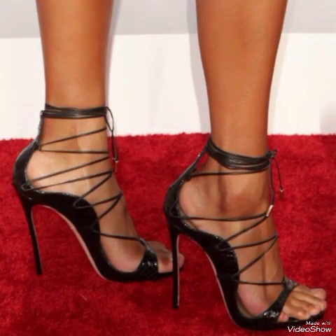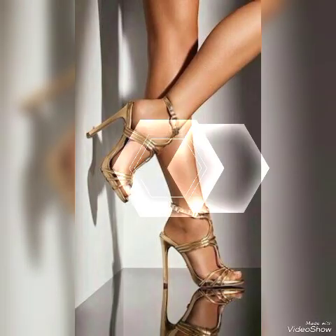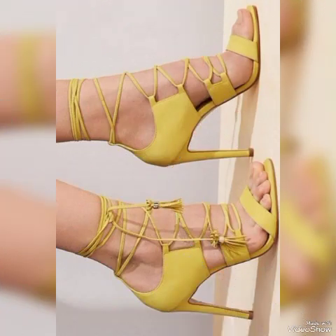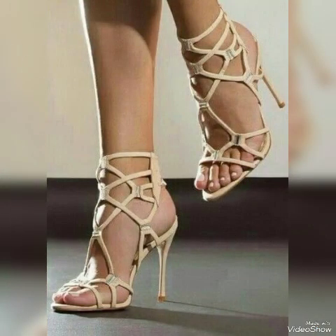Friends, also tell me in the comment section how was the video and how were the designs. Goodbye friends, till the next video. See you soon with another beautiful video about high heel sandals for the ladies and girls from different foreign countries. Allah Hafiz.